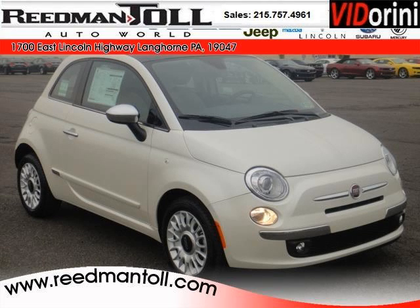Do you want to stretch your purchasing power? Well, take a look at this outstanding 2012 Fiat 500.